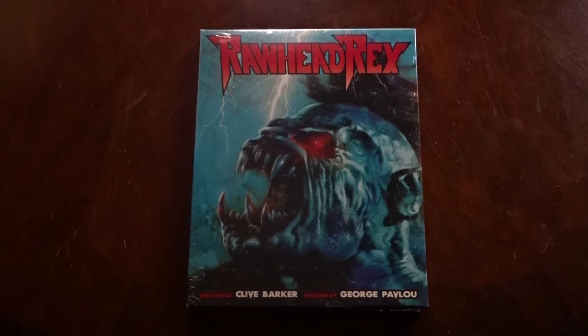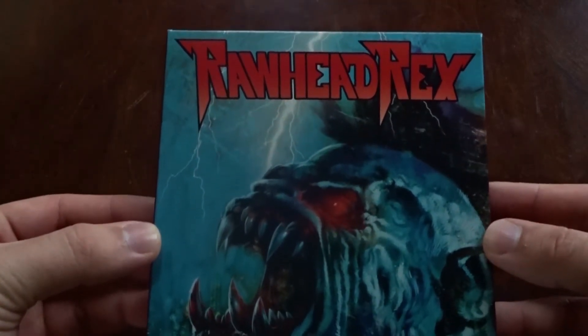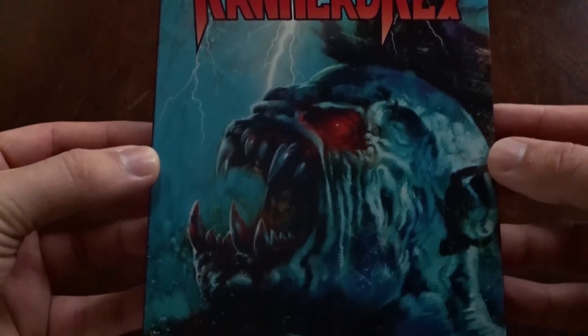Today we're going to be checking out the new Blu-ray release of Rawhead Rex. This 4K restoration is sporting, obviously, this great new slipcase with this awesome new artwork.